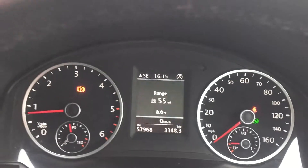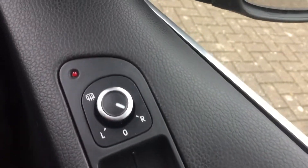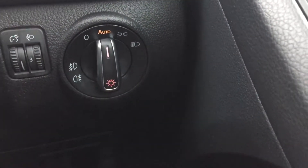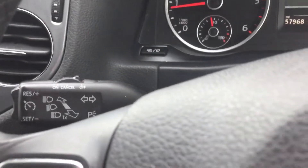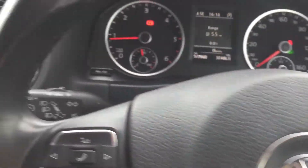57,000 miles on the clock, electric front and rear windows, electric mirrors which are heated. Automatic headlights. Cruise control.